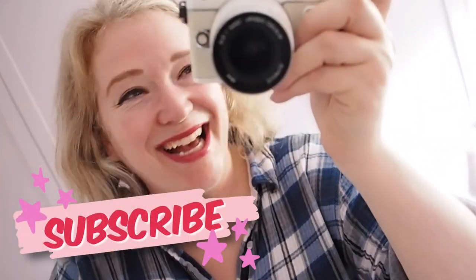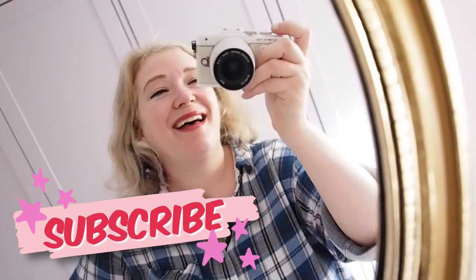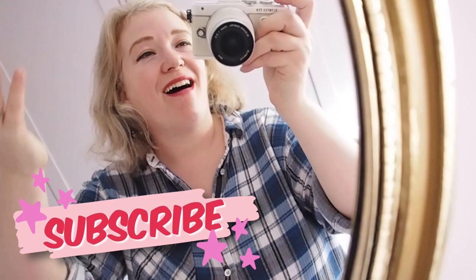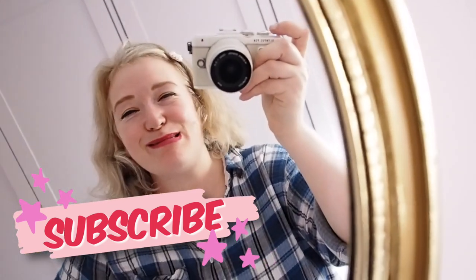Hello! How are you? I'm in my gardening shirt, which means I'm going to do a quick garden tour update. I'm going to show you what we've been growing, the highs, the lows, the successes, and all that good stuff.